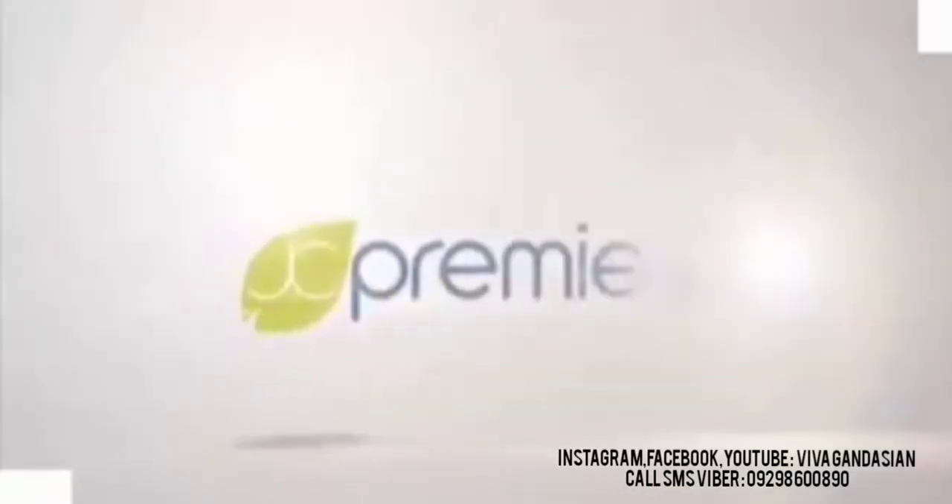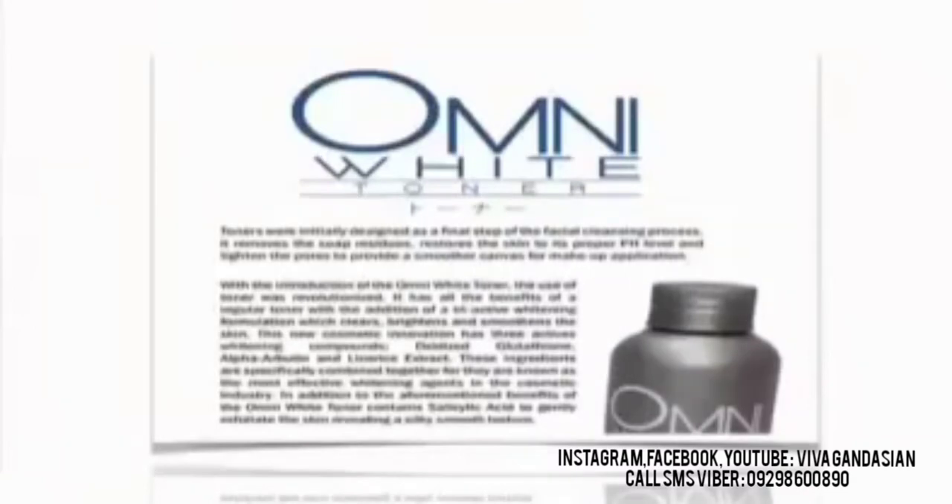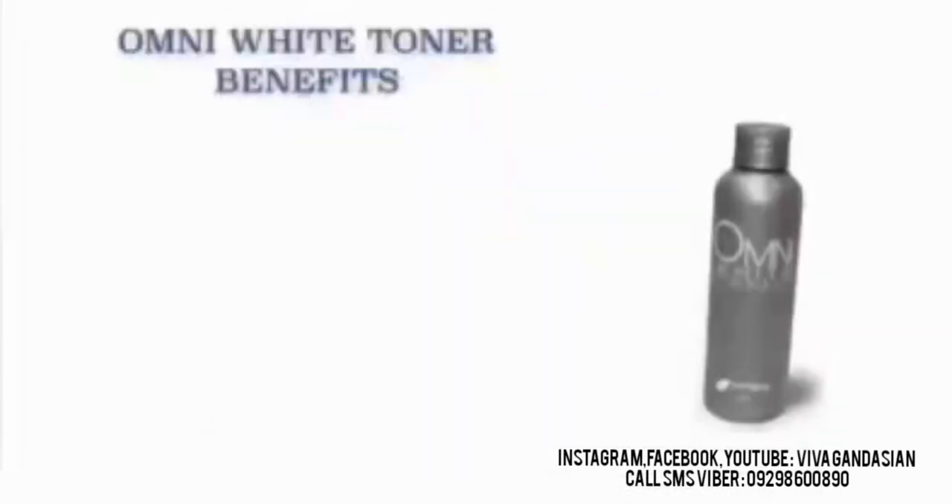Our JC Premier Omni White Toner — let's get right to it. Toners are initially designed as a final step of the facial cleansing process. It removes the soap residues, restores the skin to its proper pH level and tightens the pores to provide a smoother canvas for makeup application. With the introduction of the Omni White Toner, the use of toner was revolutionized. It has all the benefits of a regular toner with the additions of the Tri-Active Whitening Formulation, which clears, brightens and smoothens the skin. This new cosmetic innovation has three active whitening compounds: oxidized glutathione, alpha arbutin, and licorice extract — specifically combined as the most effective whitening agents in the cosmetic industry.